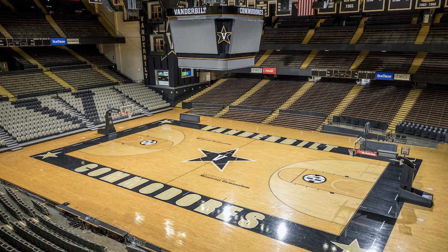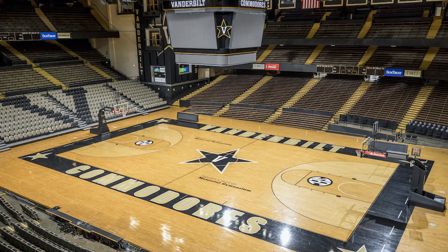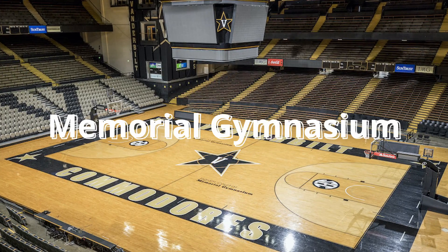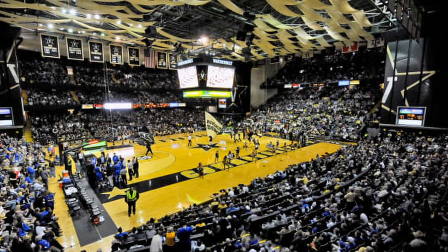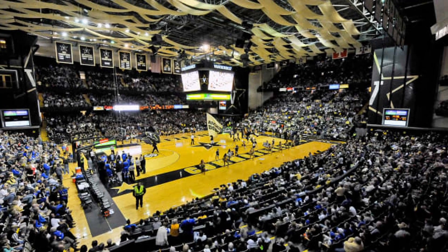Today, we're going to be going over one of the strangest built college basketball stadiums, and that basketball stadium is Memorial Gymnasium, which is home of the Vanderbilt Commodores. This is one of the most unique and strangely built college basketball stadiums in the country.